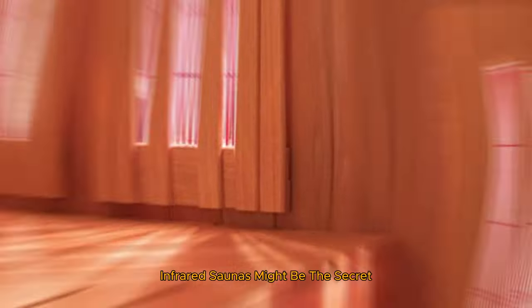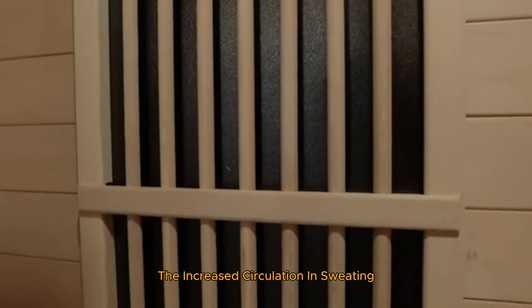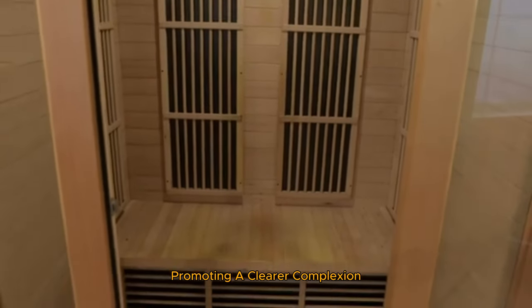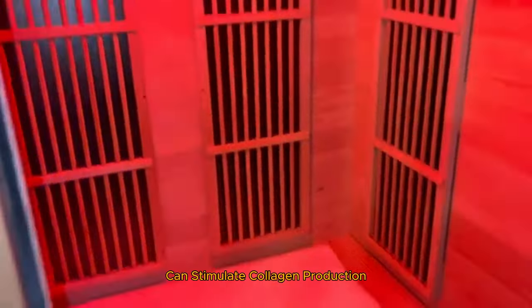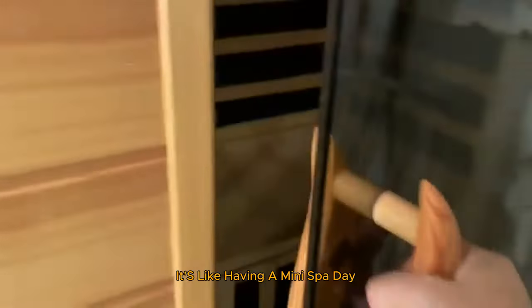Want glowing, youthful skin? Infrared saunas might be the secret you've been looking for. The increased circulation and sweating help to clear out impurities from your skin, promoting a clearer complexion. Dr. Joshua Zeichner, a dermatologist, explains that infrared light can stimulate collagen production, reducing wrinkles and improving overall skin tone. It's like having a mini spa day every time you step into the sauna.